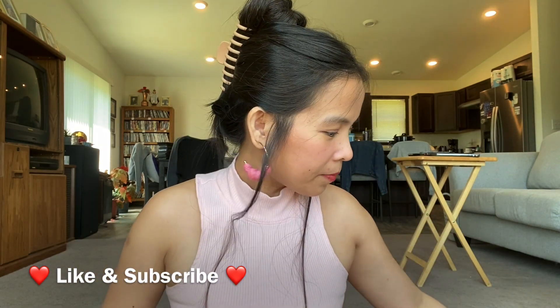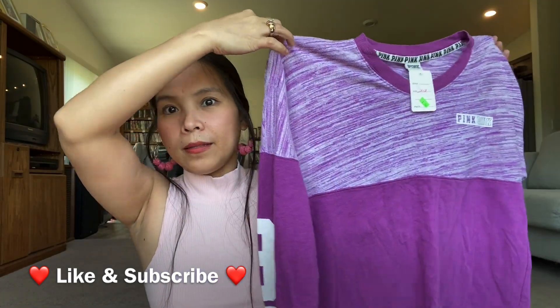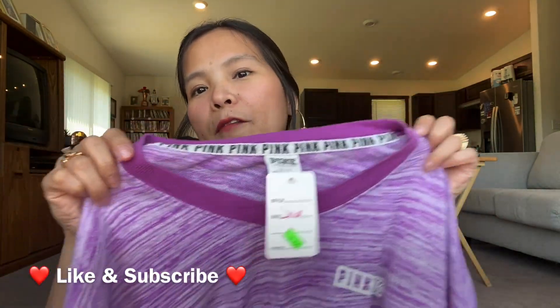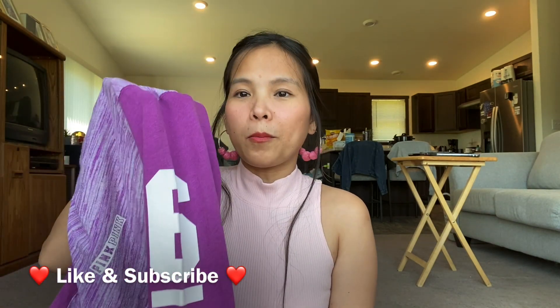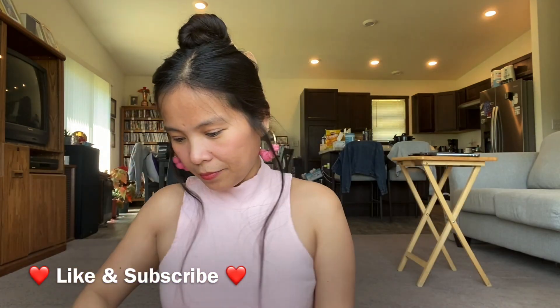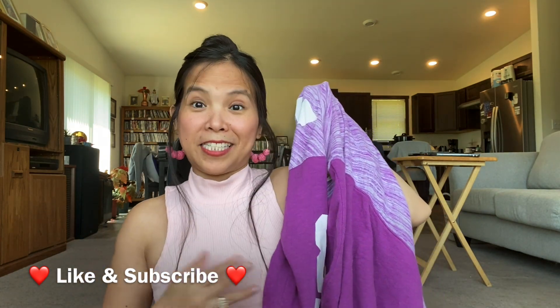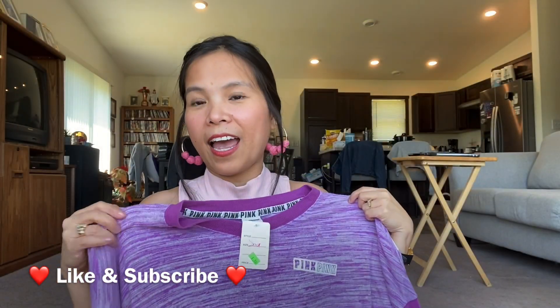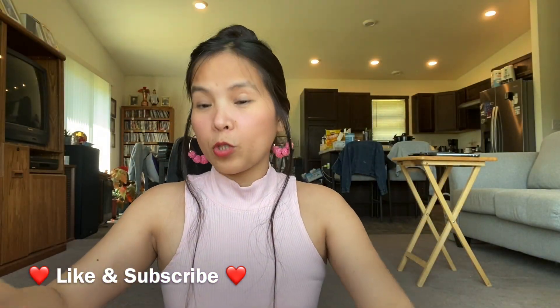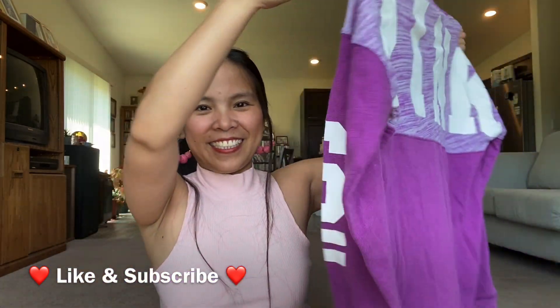The next item is a sweater. I love it — it's color purple. Pink by Victoria's Secret, and I got this for a dollar and 50 cents. Look at the sleeve — it has numbers: number 6 on one sleeve and 8 on the other, so 86. And on the back, friends, I love the design. Pink by Victoria's Secret — pretty!